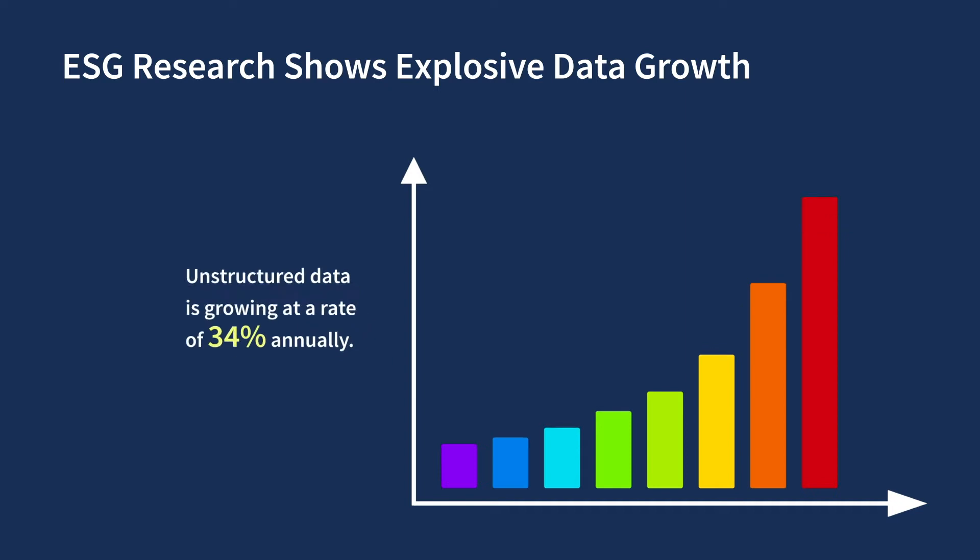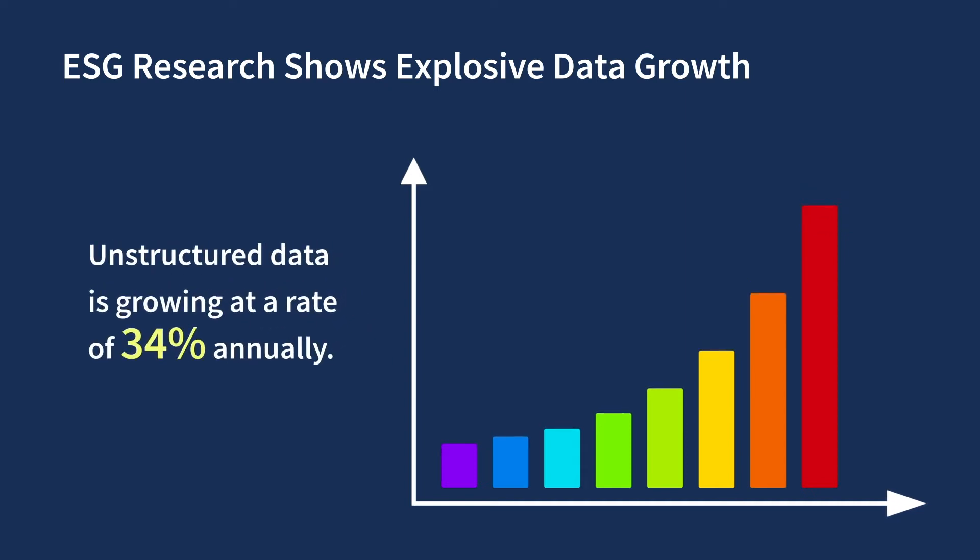ESG's research shows that unstructured data is growing at a rate of 34% annually. It's proven difficult and costly to store, protect, and make use of large amounts of data, especially with inefficient on-premise storage systems and legacy workflows.